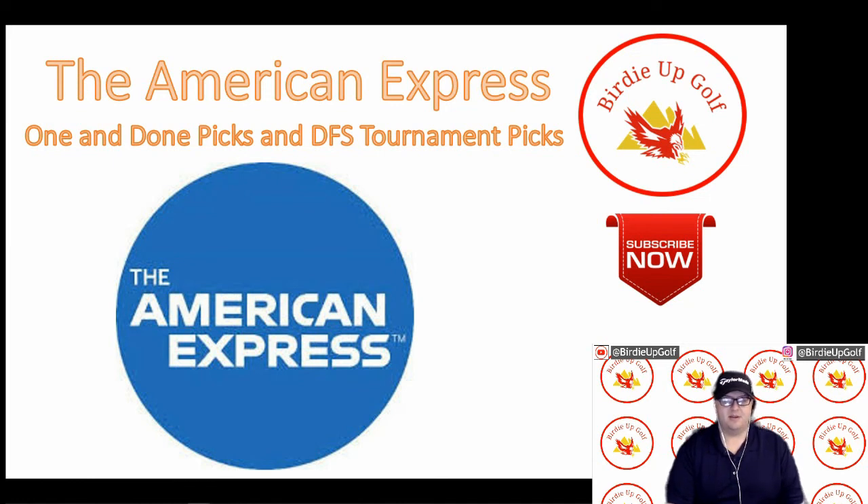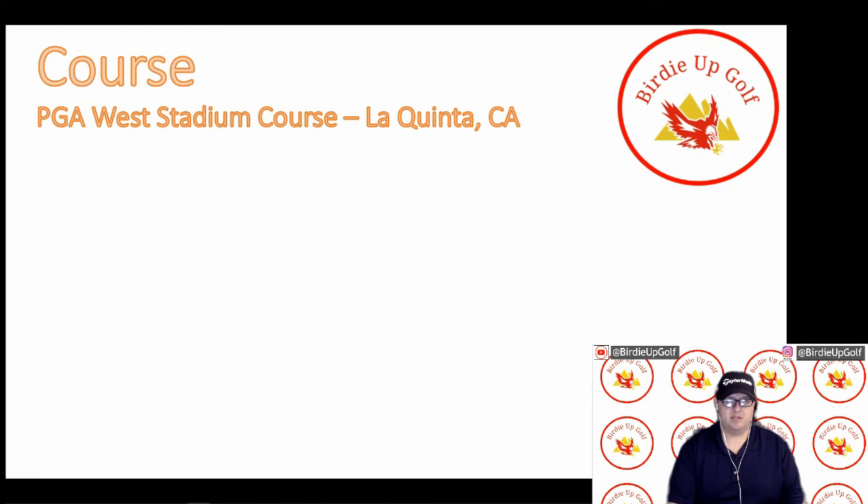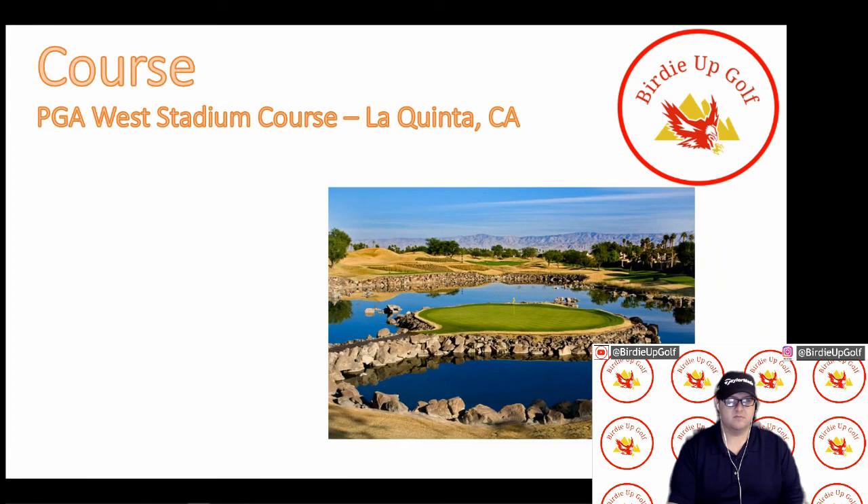We're going to be going over this week's tournament, the American Express DFS Tournament, the One and Done picks and the DFS Tournament picks. First is the course preview. PGA West Stadium course in La Quinta, California, where we actually got to go play. It's a very, very nice course down in the desert. It opened in 1986 and the designer is Pete Dye, rest in peace — he just recently passed away. A member of the World Golf Hall of Fame, the famous course designer, and receiver of the PGA Tour Lifetime Achievement Award. 93 years young.